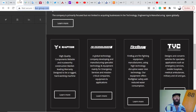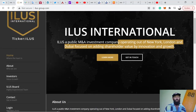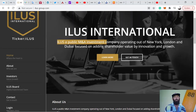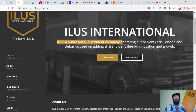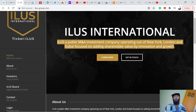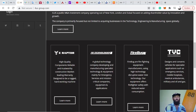After current status is obtained, their plan is to uplist as quickly as possible — so not only are they going pink current but they're planning to uplist, likely onto the OTC QB. Going pink current is a massive catalyst moving forward for ILUS, and that's not the only catalyst. They are an aggressive M&A company — a public M&A investment company operating out of New York, London, and Dubai, focused on adding shareholder value through innovation and growth.